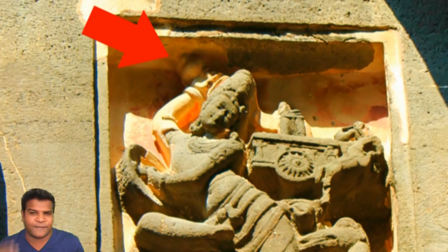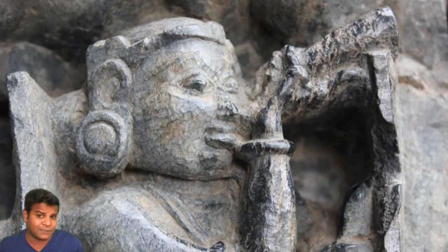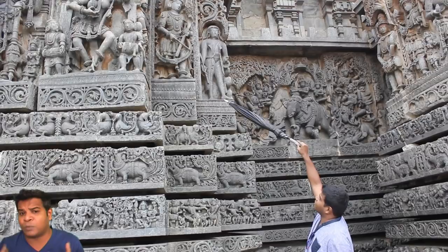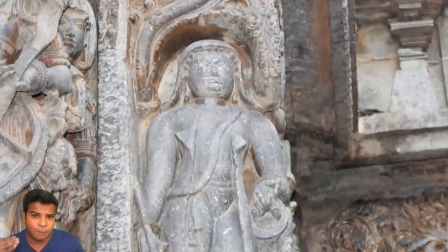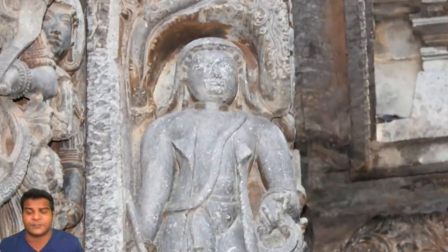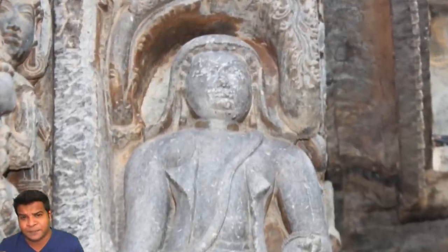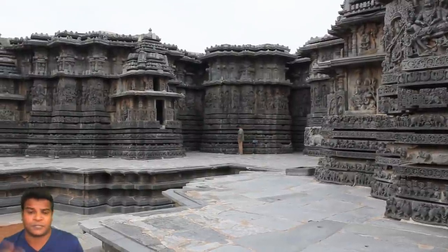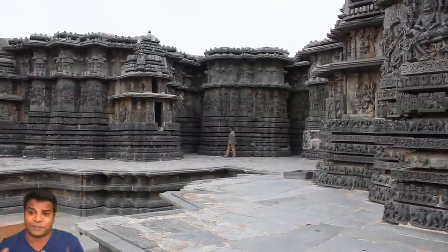Were they using advanced technology like communication devices and telescopes? How else can we explain this Egyptian, along with the other carvings found in ancient temples? The most important question is: why did Egyptians come to India? What was the purpose of their visit? So I began scanning this temple to see if there were any more carvings of this Egyptian among the thousands of other sculptures.